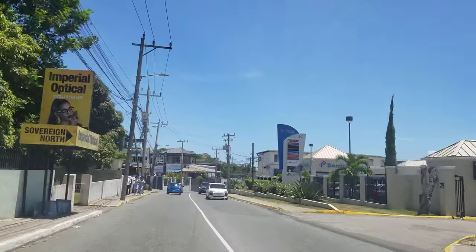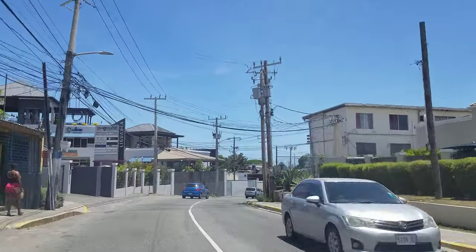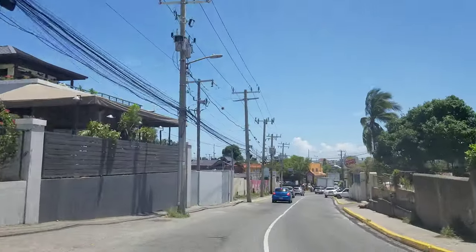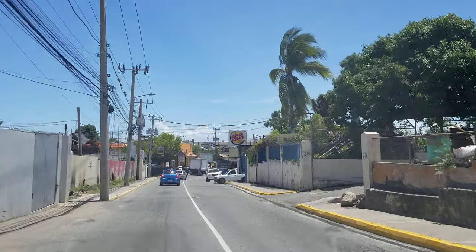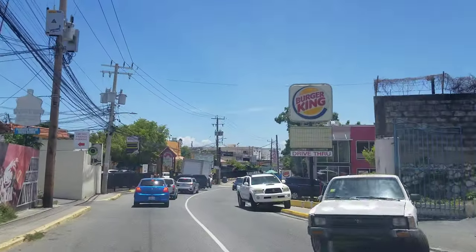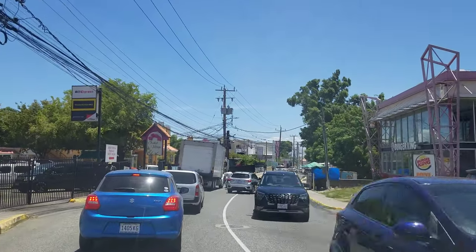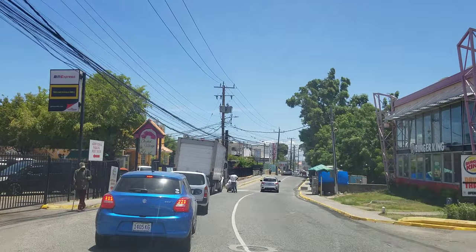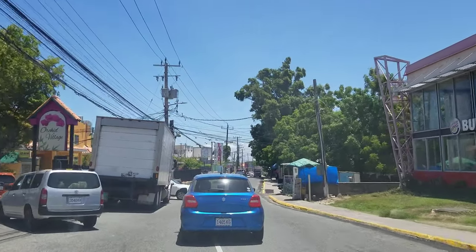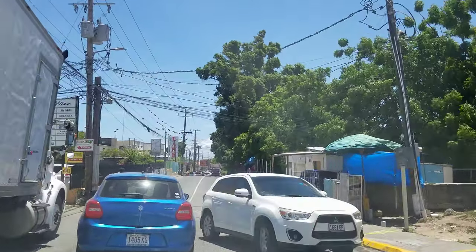On the right is Sovereign North — small plazas. On the left is a progressive shopping center. On the right is Burger King, and before COVID this Burger King used to be open 24 hours — the sign is still up saying drive-thru open 24 hours. On the left is another plaza, Orchard Village. Ligonee has a lot of plazas.